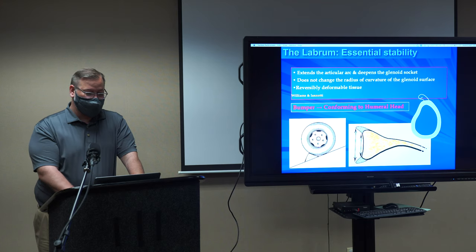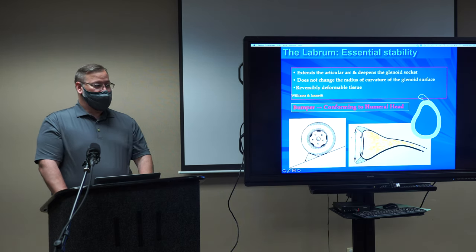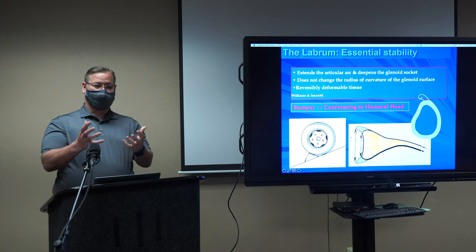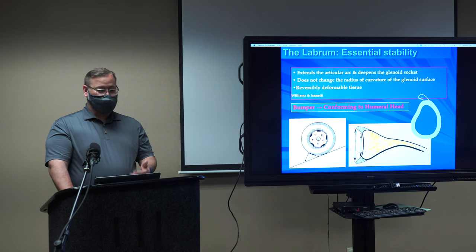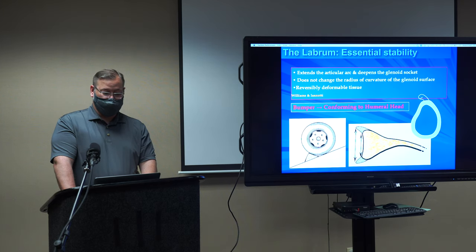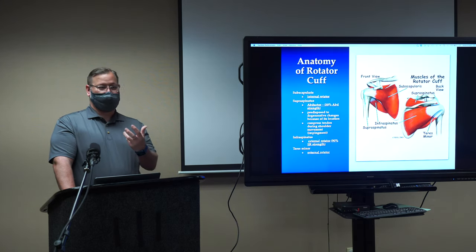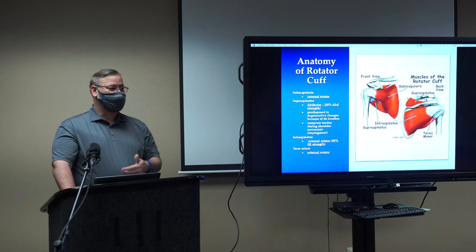That bumper of cartilage deepens the groove. The ball is about 133% bigger than the socket, so the labral tissue helps deepen the socket and gives the shoulder stability — what we call a static stabilizer. If it's there and intact, it's keeping the shoulder stable along with the attached ligaments. You've probably heard friends talk about rotator cuff tears. The rotator cuff muscles are your dynamic stabilizers — the stronger they are, the better they stabilize your shoulder.